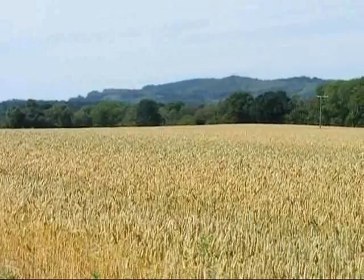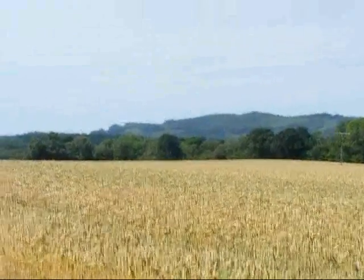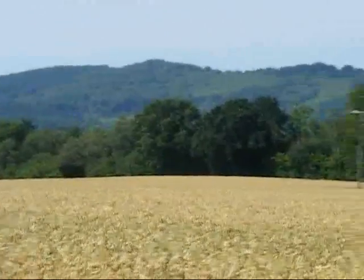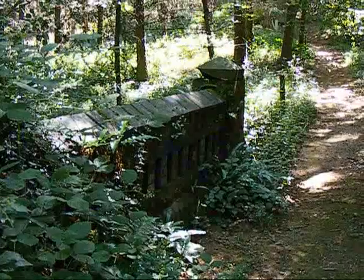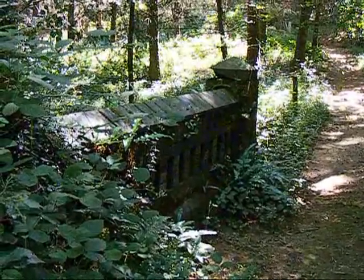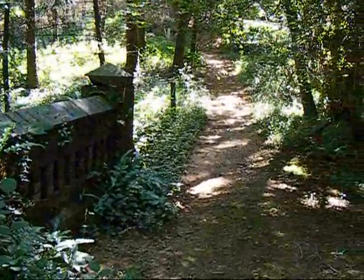Across the other side of the field, views open up towards the Devil's Punchbowl at Hindhead. Now in Moorwoods, the walk crosses a stream by this well-built brick footbridge.